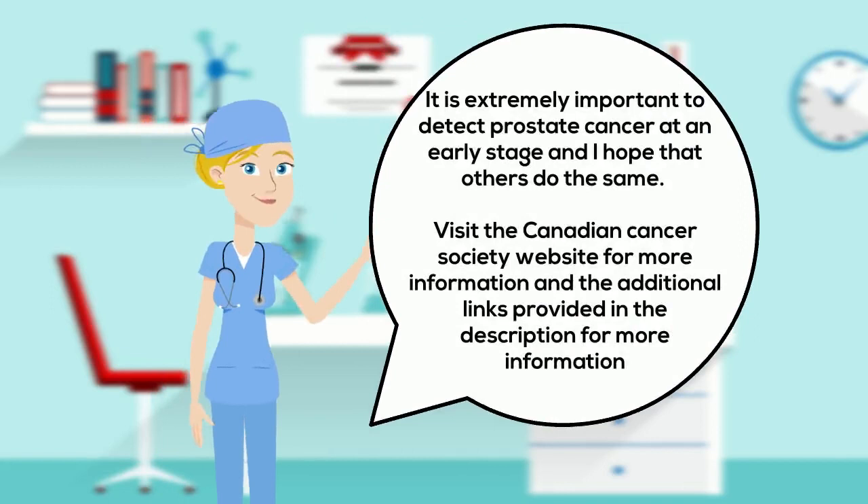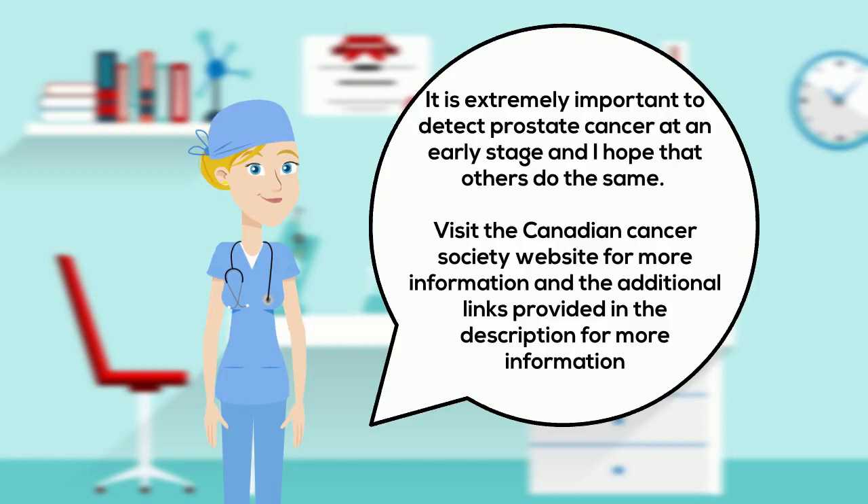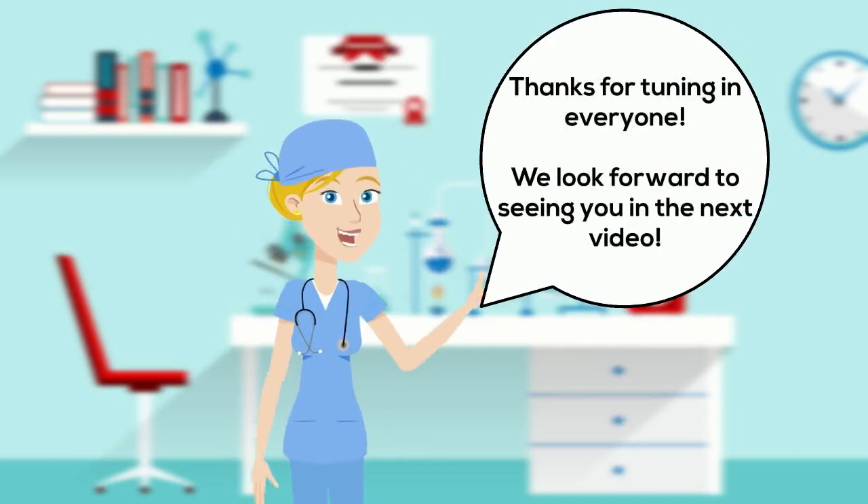Stage 4 prostate cancers that have metastasized to other body parts have an average five year survival rate of 28 percent. It is extremely important to detect prostate cancer at an early stage. If you have any other questions you can visit the Canadian Cancer Society website for more information and please feel free to check out the additional links provided in the description.